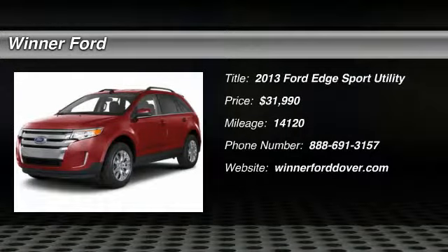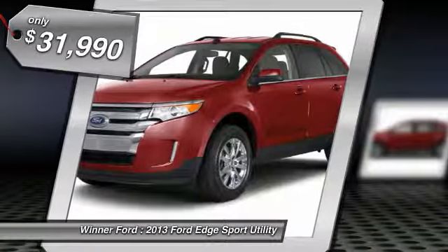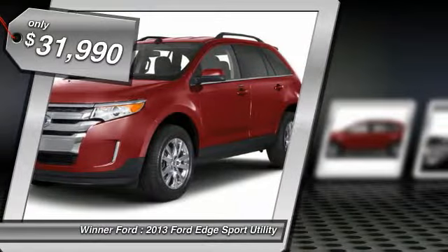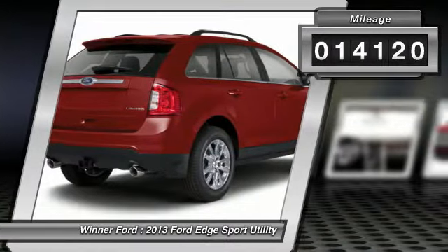The 2013 Edge thrills with more power and MPG. Either way, you're in for an exhilarating experience with Ford Edge, and it's priced below $35,000. This vehicle has less than 15,000 miles.